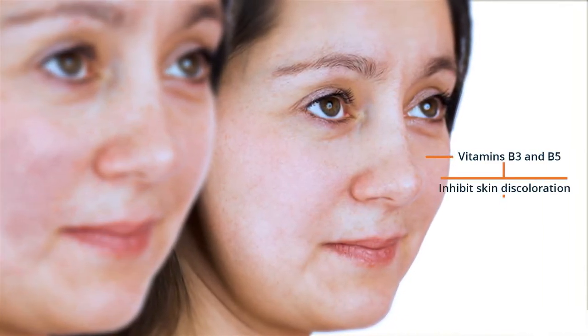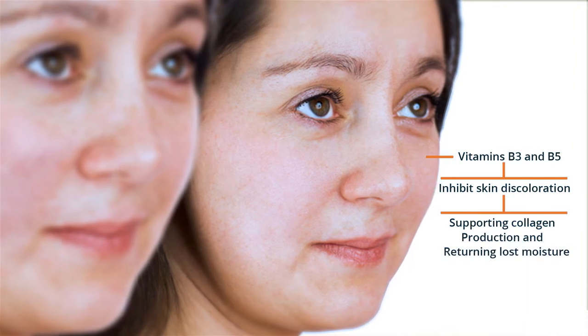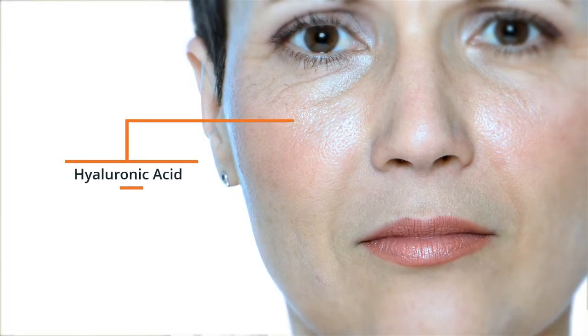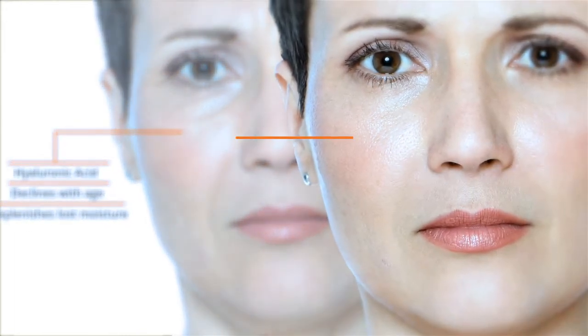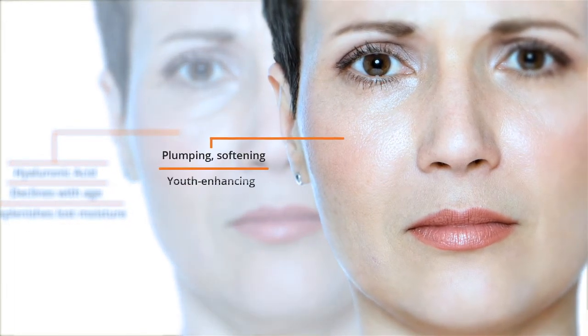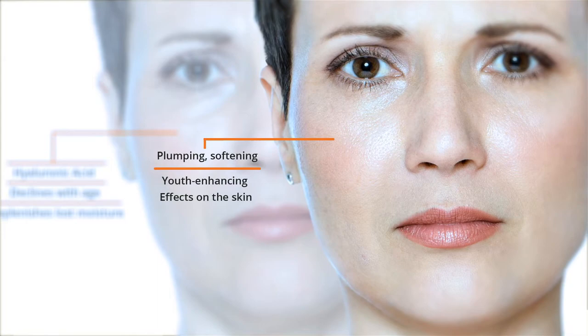Vitamins B3 and B5 work in conjunction with the antioxidants to inhibit skin discoloration, while also supporting collagen production and returning lost moisture. And Hyaluronic Acid, a natural skin compound that declines with age, replenishes lost moisture to produce remarkable plumping, softening, and youth-enhancing effects on the skin.